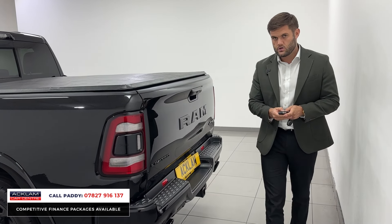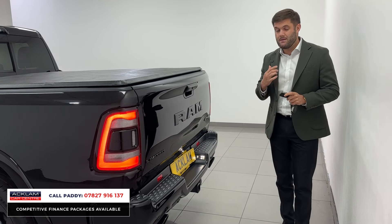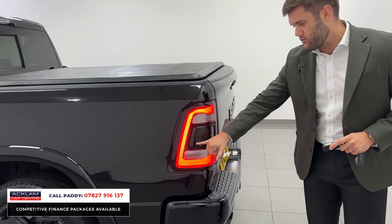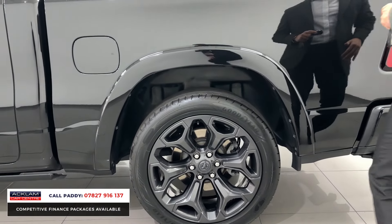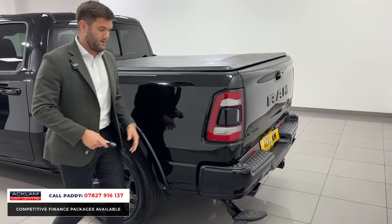Beside me and above me is the ultimate American pickup truck — this is a Dodge Ram 1500, 5.7 litre Hemi, and it's a Limited Night Edition. So it's the engine of choice, spec of choice. This thing is unbelievable — the amount of stuff I can talk about on this is insane: the way it looks, the way it drives, the spec, the options.